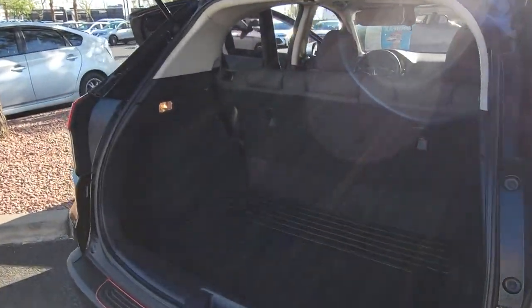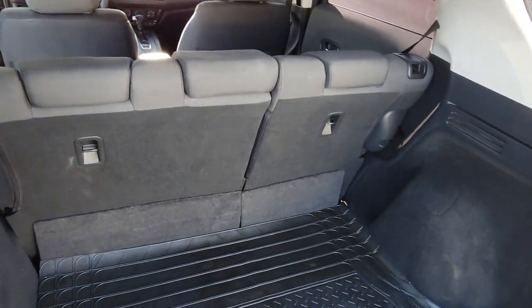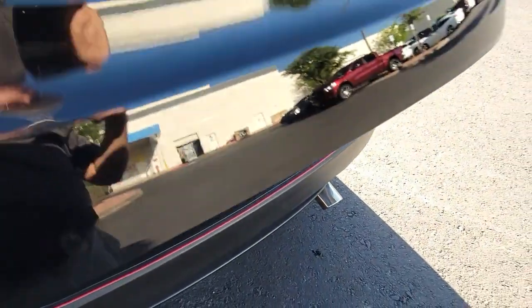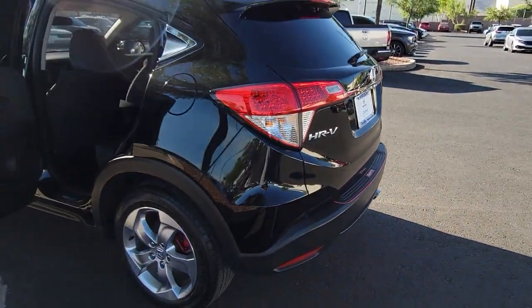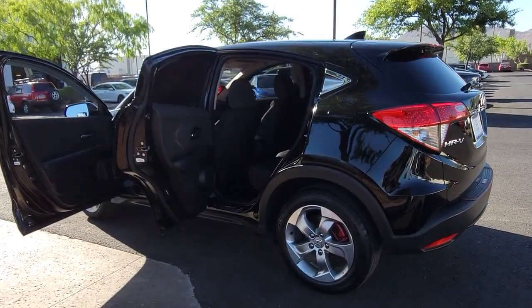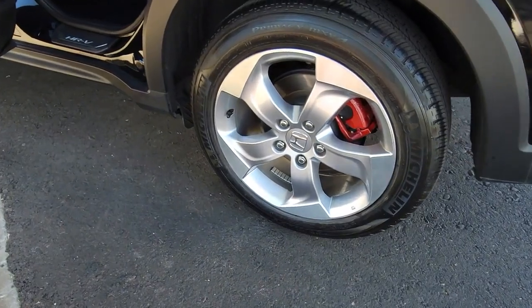This small SUV is the definition of convenience and efficiency. The following are some of this vehicle's highlighted options: backup camera, alarm, Bluetooth connection, vehicle anti-theft system, tire pressure monitoring system, side airbag, engine immobilizer, steering wheel controls, bucket seats, and cruise control.